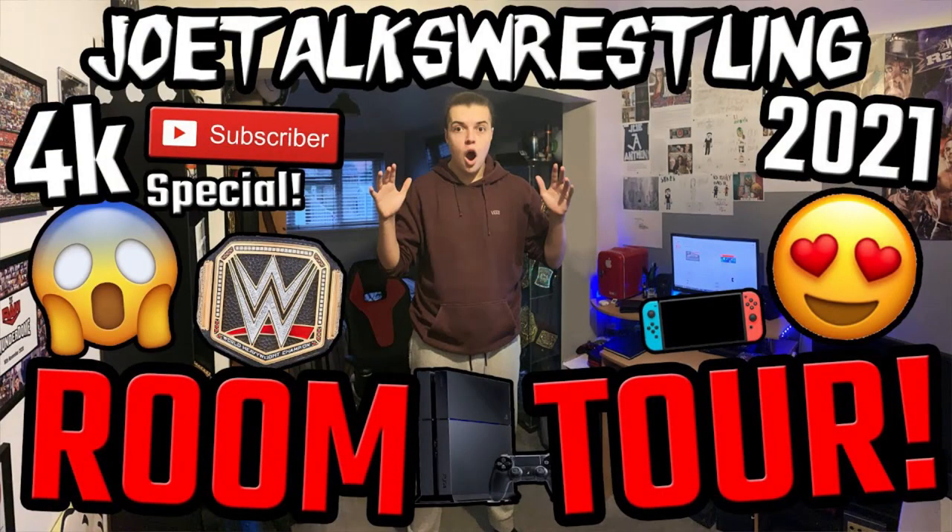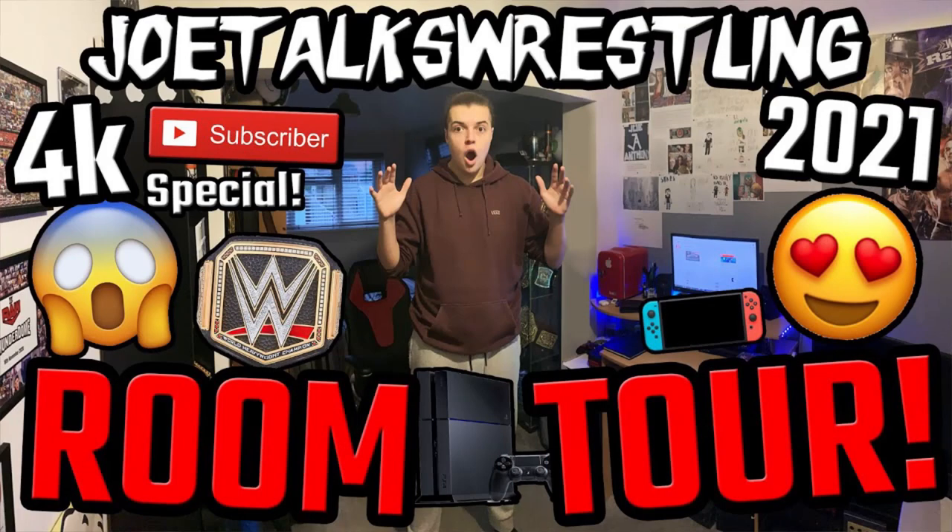What is up guys, it is Joe here from Joe Talks Wrestling. 364 days ago I made my 4,000 subscriber special 2021 Joe Talks Wrestling room tour. That video did really well. I've only done two room tours in my YouTube history — 2017, 2018, and 2021 — and I thought instead of being a subscriber special this time around, why don't I just do a normal updated room tour? I uploaded a poll on YouTube community tabs and a lot of you liked it.